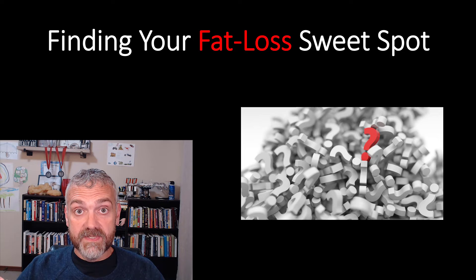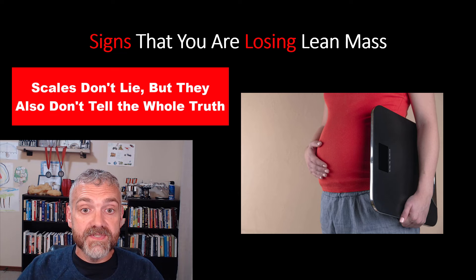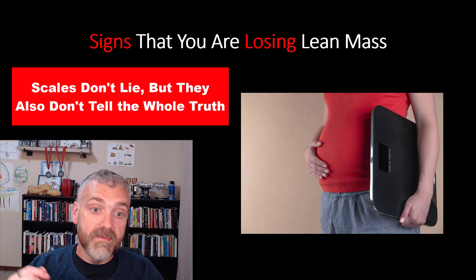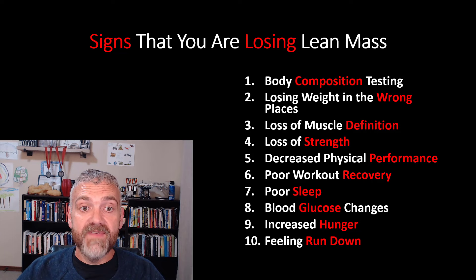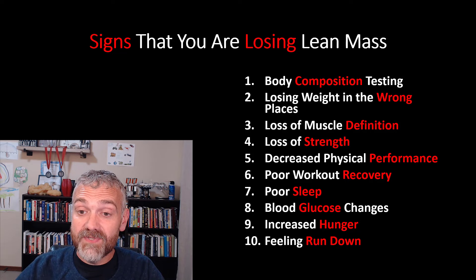I'm really proud of the information I've shared in this series, but how do you know if it's actually working? While the number on the scale can tell you if your overall weight is going up or down, it can't tell you if you're losing fat or muscle. Here are my 10 favorite ways to tell if your plan is leading to fat loss or lean mass loss.